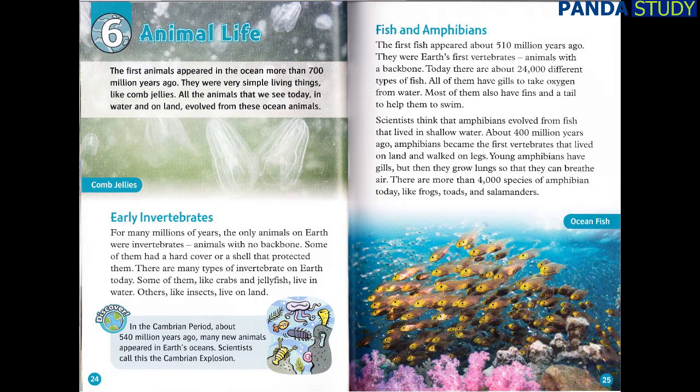Fish and Amphibians. The first fish appeared about 510 million years ago. They were Earth's first vertebrates — animals with a backbone. Today, there are about 24,000 different types of fish. All of them have gills to take oxygen from water. Most of them also have fins and a tail to help them swim. Scientists think that amphibians evolved from fish that lived in shallow water. About 400 million years ago, amphibians became the first vertebrates that lived on land and walked on legs. Young amphibians have gills, but then they grow lungs so that they can breathe air. There are more than 4,000 species of amphibian today, like frogs, toads, and salamanders.